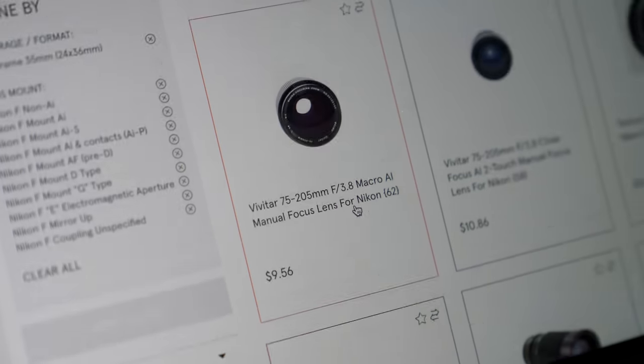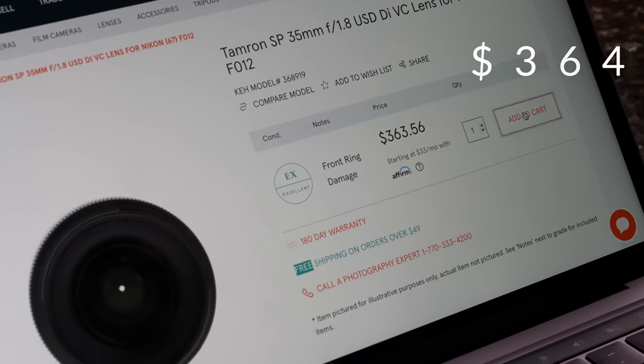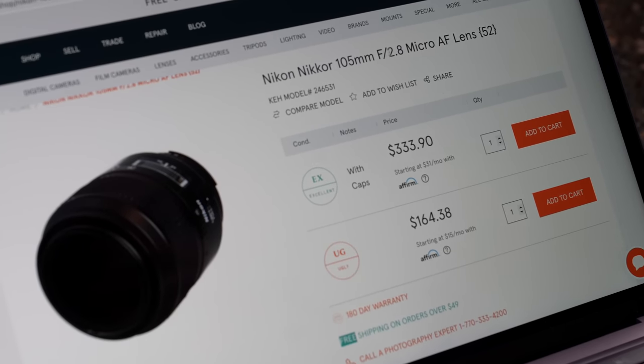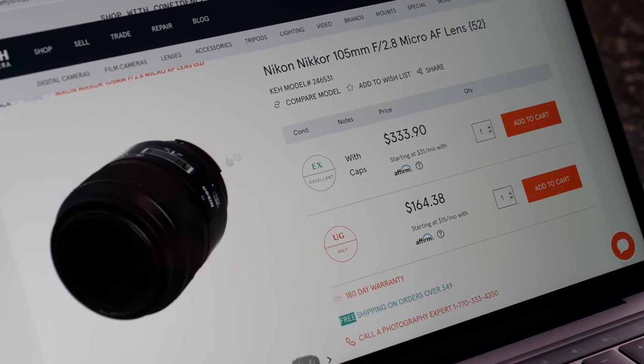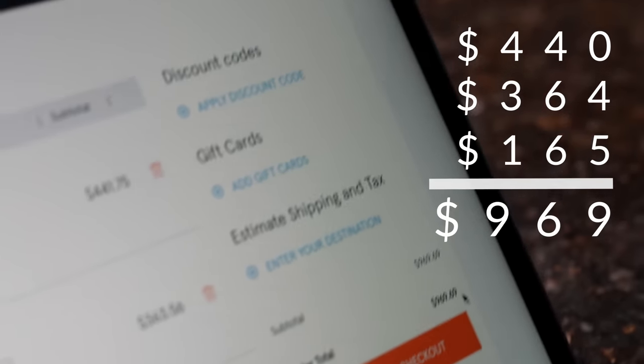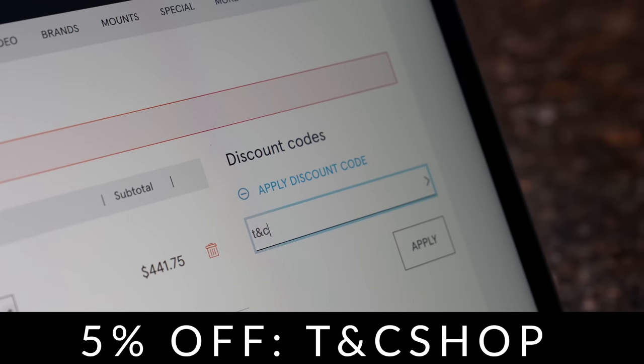I'm going a little more expensive than $9. I got this Tamron 35mm f1.8 lens — it has autofocus and image stabilization. I also found this 105mm f2.8, but it's only available as 'ugly' in my budget. Ugly means the equipment is rough with multiple impressions, metal finish loss and brassing, and the glass may have marks — but I'm gonna take the risk at $164. My total came to $969.69, and using our discount code T and C shop saved me $48.